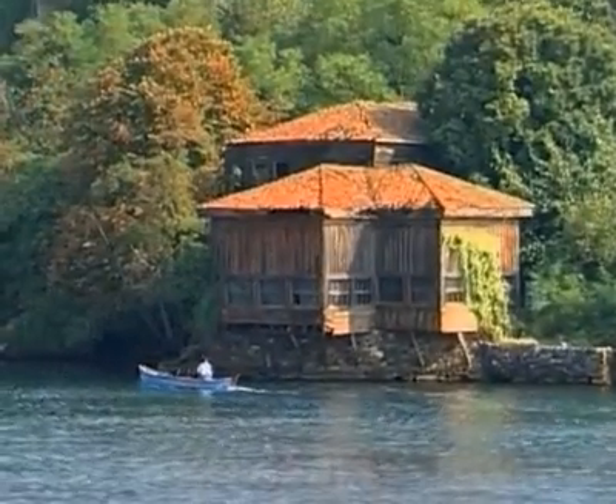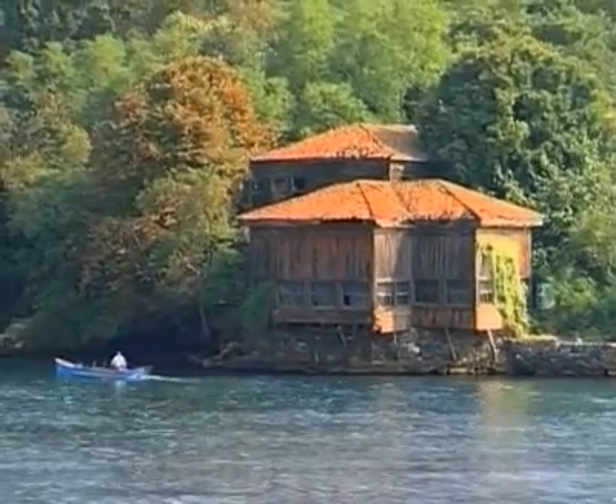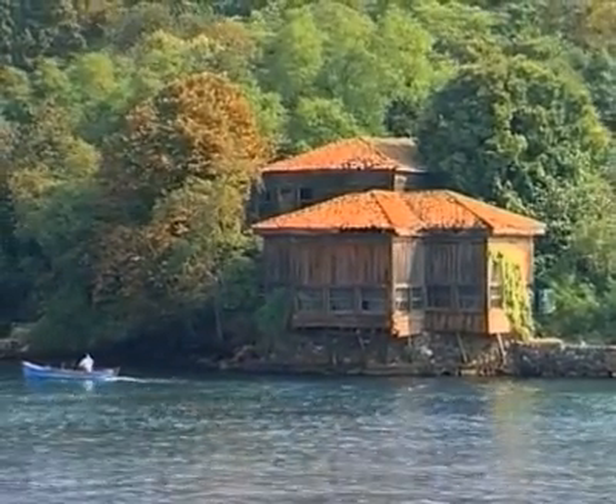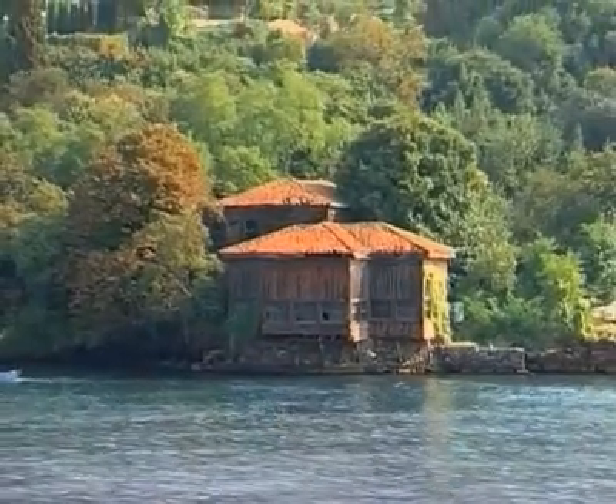Of those that are still standing, the oldest is the Amuja Zade Hussein Pasha Yelaz, dating back to the end of the 17th century. Also called Kupru Lüler Yelaz, this is the oldest wooden building known to us in Istanbul.